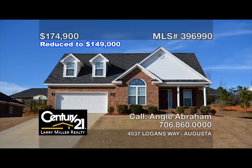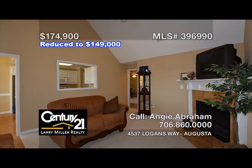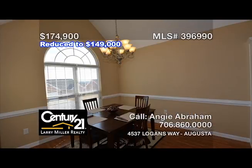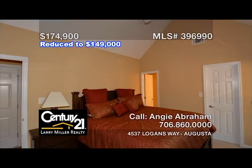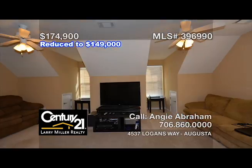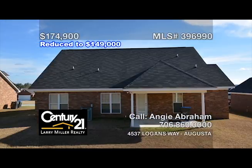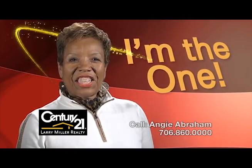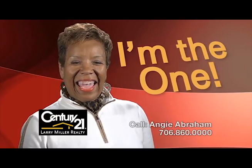This well-kept four-bedroom, three-full-bath brick home on a nice lot with a double-car garage and an alarm system comes with all appliances, including a smooth top range and a built-in microwave. Features include a spacious owner's suite with an attached bath with dual vanities, a bonus bedroom upstairs with a full bathroom and a closet, plus a covered back patio — and all you need to do is move in. Looking for professional service? Call me, Angie Abraham.